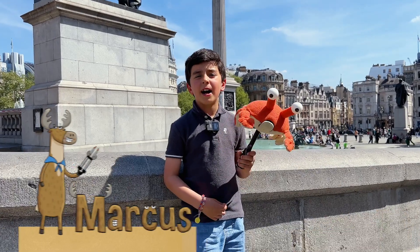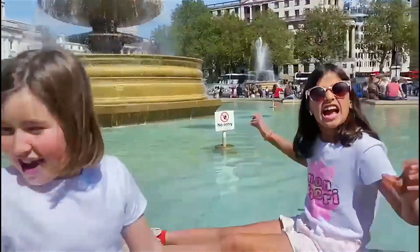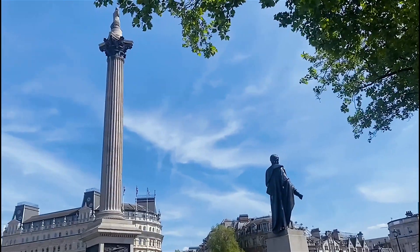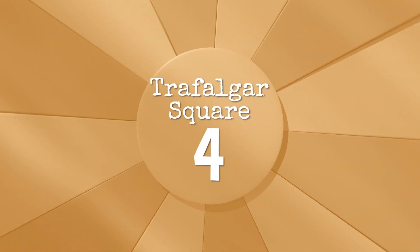Hi, I'm Marcus, and I'm here at Trafalgar Square. Trafalgar Square commemorates the Battle of Trafalgar. I'd rate the litter here at 4 out of 5.